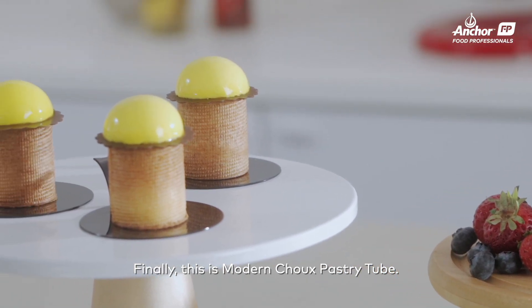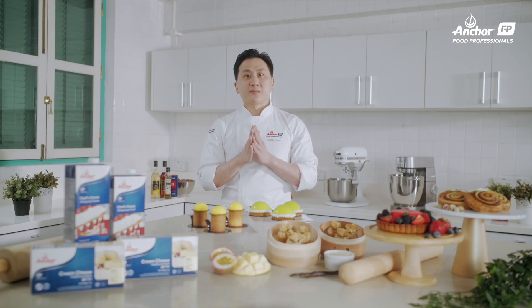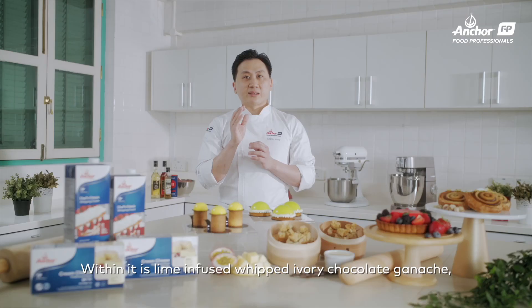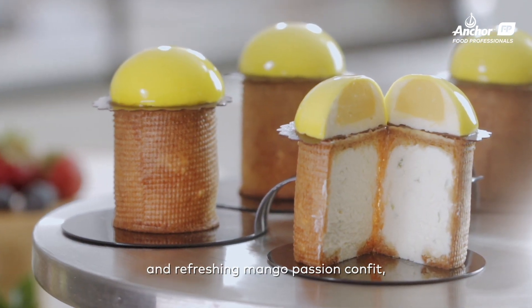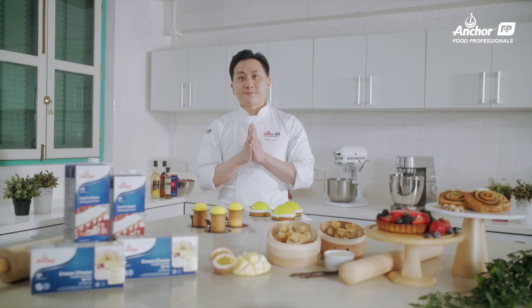Finally, this is the modern choux pastry tube — it's what I want to bring you through today. It's not your usual round or oblong shaped choux pastry. Inside it's a lime-infused ivory chocolate ganache, topped with a cream cheese dome and refreshing mango passion confit, finishing with a lemon glaze. Excited? Let's go!